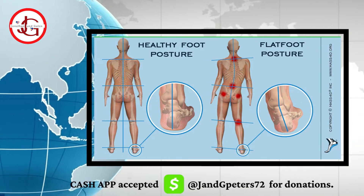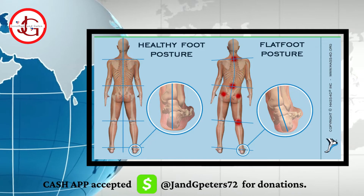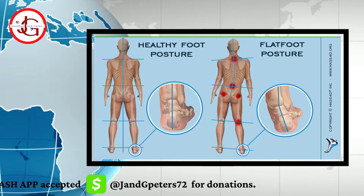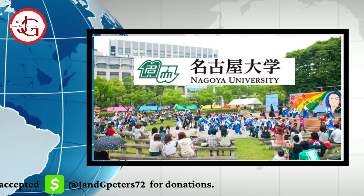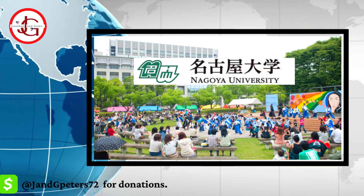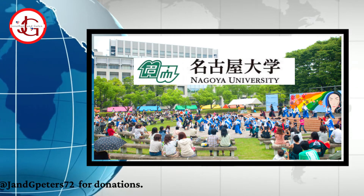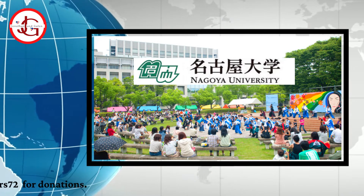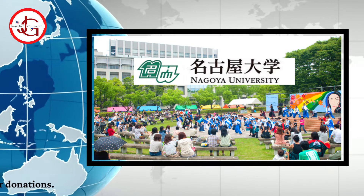Age-related variance in the lower limb movements while walking was studied by scientists from Nagoya University in Japan. The researchers believed that understanding walking patterns may be beneficial to determine individual health and quality of life.